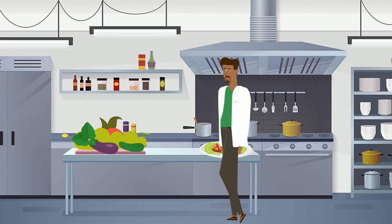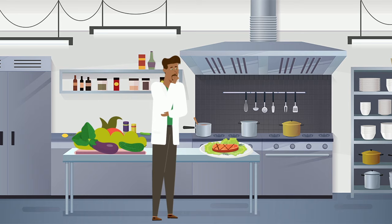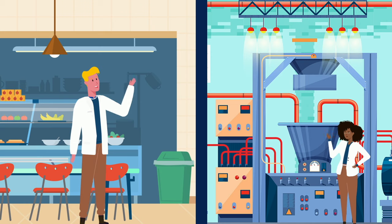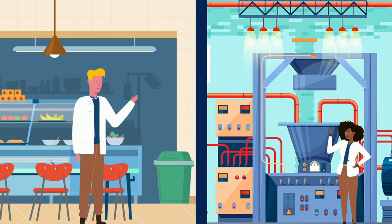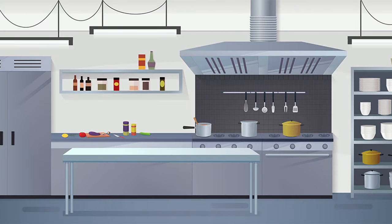Kitchen hygiene during food preparation is essential to everyone's health, whether it is at home, a commercial kitchen, catering, or a factory. Kitchen hygiene forms the basis for any food safety system.